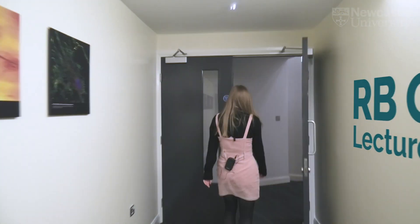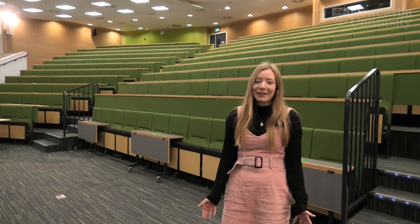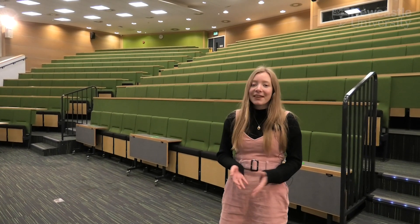We have an integrated approach to teaching in medicine. That means you have time in lectures, clinics as well as seminars. This is the RB Green lecture theatre, one of the largest lecture theatres we have on campus. It can fit up to 470 people so it's perfect for whole group lectures.